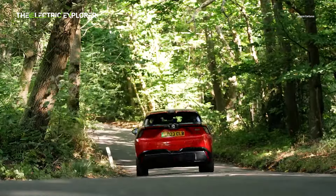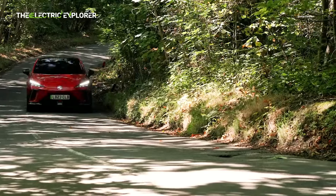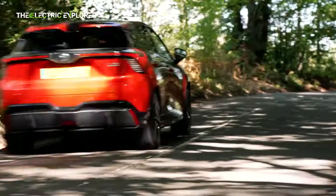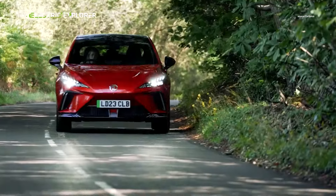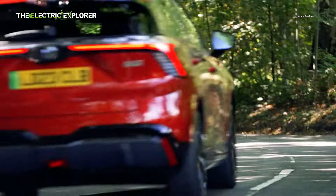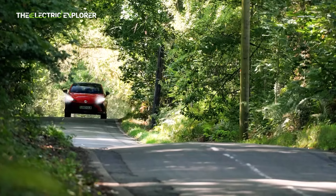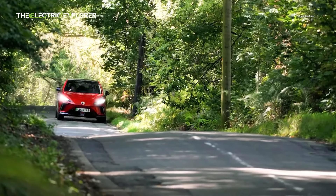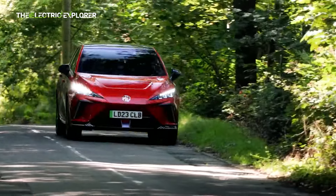The MG4X Power shares its Euro NCAP 5-star safety rating with the regular MG4, which speaks to its overall safety standards. The car comes with a suite of advanced driver assistance systems, including lane keep assist, emergency braking, adaptive cruise control, and blind spot monitoring. The 7-year warranty from MG offers peace of mind, though long-term reliability will need further time to be assessed as the car becomes more widespread.